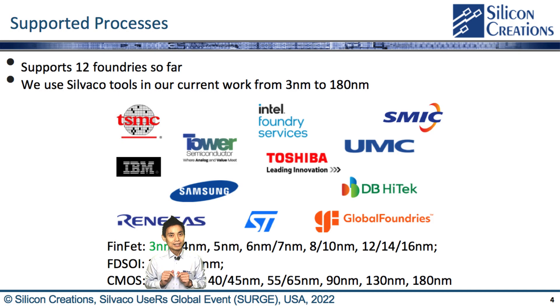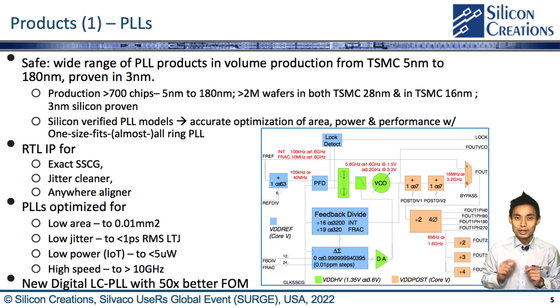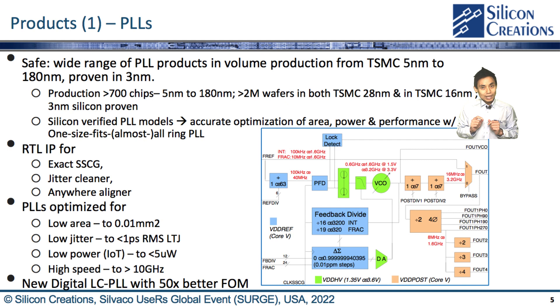The core of our PLL product is a general purpose fractional-N synthesizer, which is widely programmable. We have used it in hundreds of chips and a wide variety of markets, resulting in truly gigantic volumes. For example, in TSMC 28nm, 12nm, and 16nm FinFET, over 200 production chips use this IP, which has resulted in over 2 million wafers delivered to customers. These values are a testament to our robust, high-yield design and customer support.